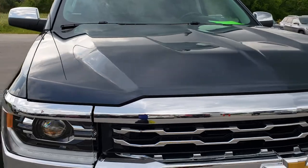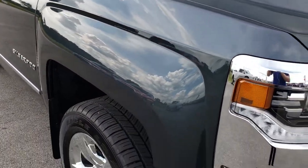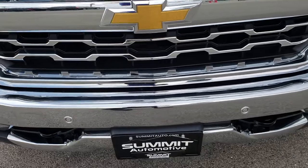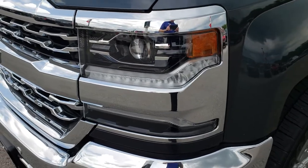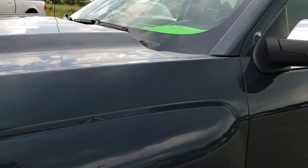This is a super clean truck all the way around, inside and out. From this HD video you will be able to tell just how clean it is. It has the LED fog lamps, the front sonar, the projector headlamps, and the LED running lights. This is a really cool looking color — it's called graphite metallic.